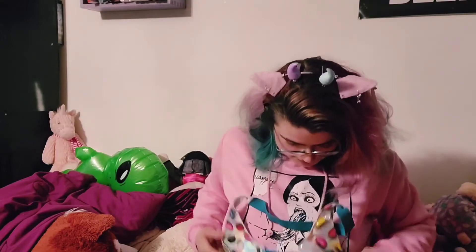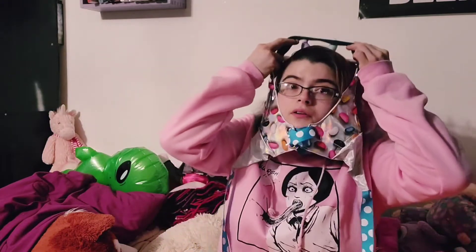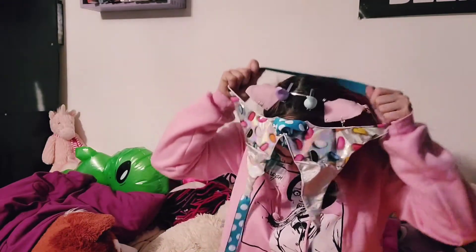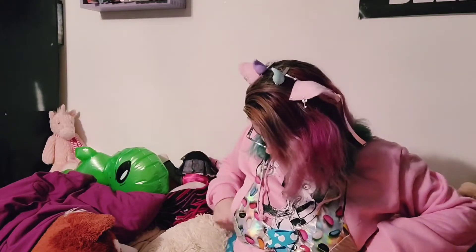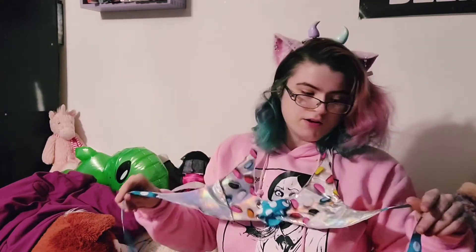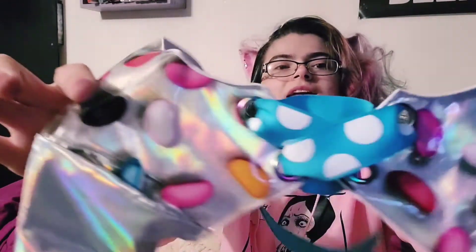So I did ask them to custom make me a collar and tail harness. I'm really excited for the tail harness more than anything — it's holographic jelly beans.